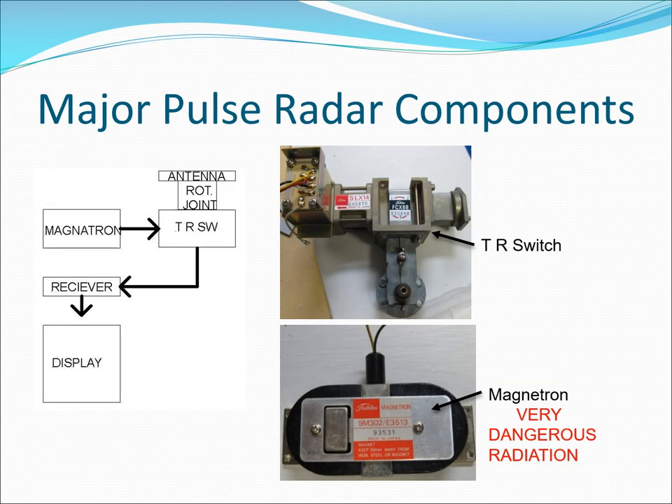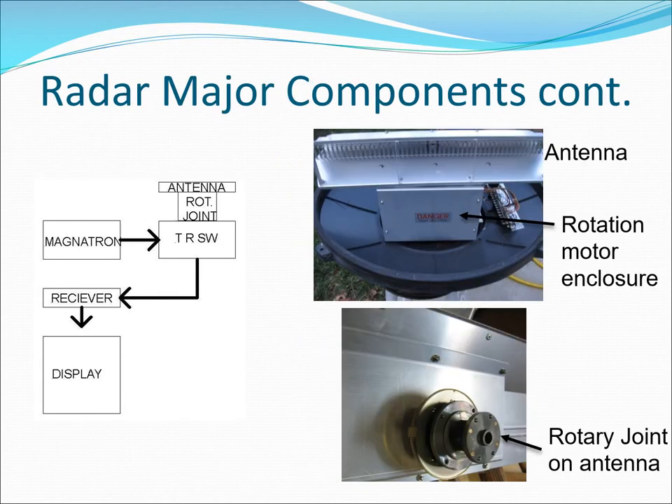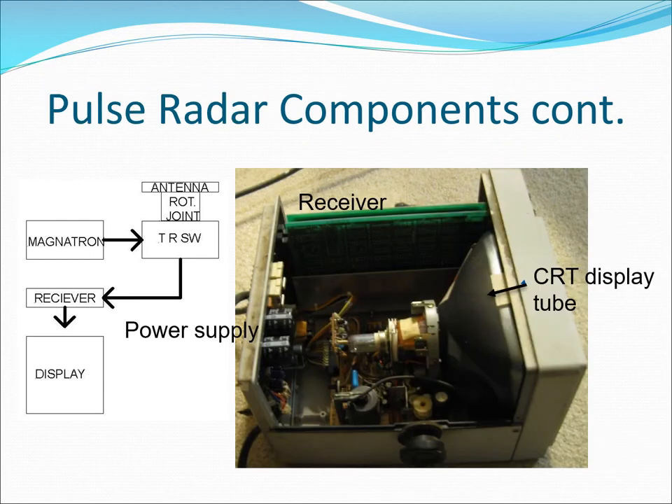The transmit pulse originates in a magnetron and then goes through a transmit-receive switch located in the waveguide. The pulse then goes through a rotary joint to the antenna, allowing it to turn. The weak return pulse comes back through the TR switch to the receiver, is decoded, and then displayed on the screen.